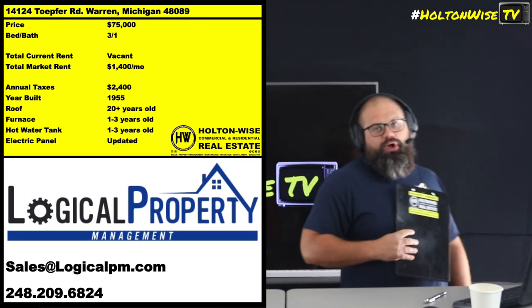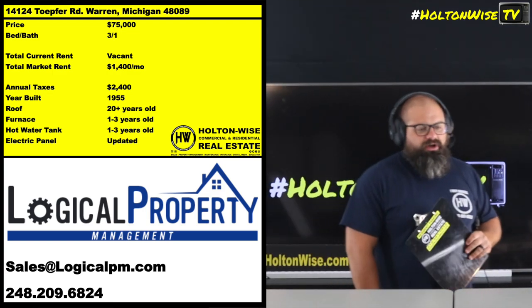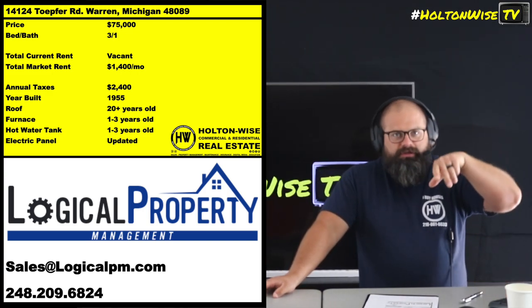14124 Topher Road, Warren, Michigan. This is for all my cats interested in the Detroit market. Warren — suburb of Detroit, little inner ring suburb action.